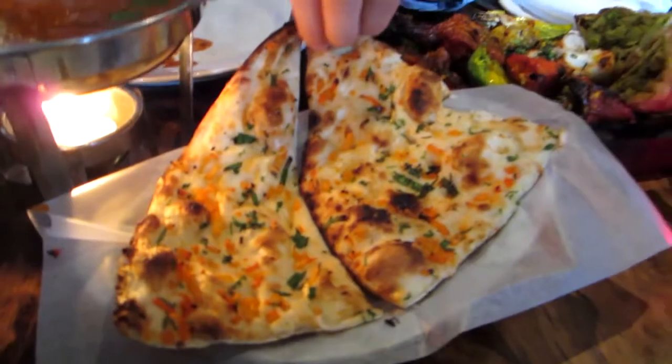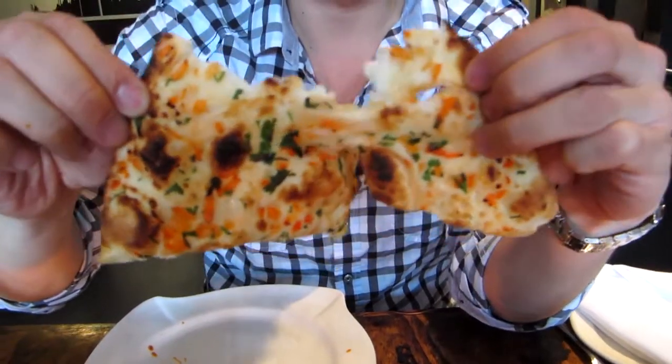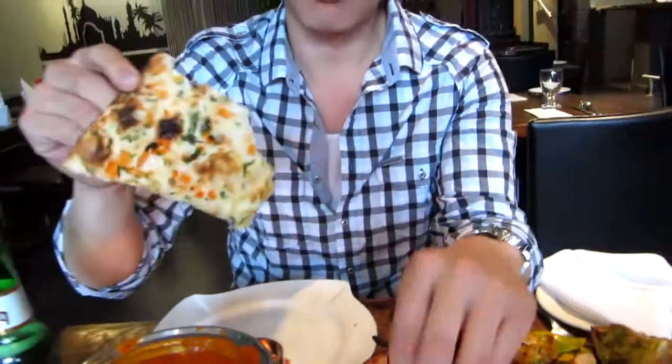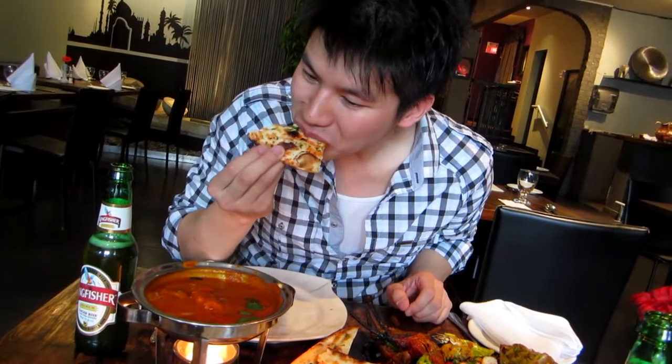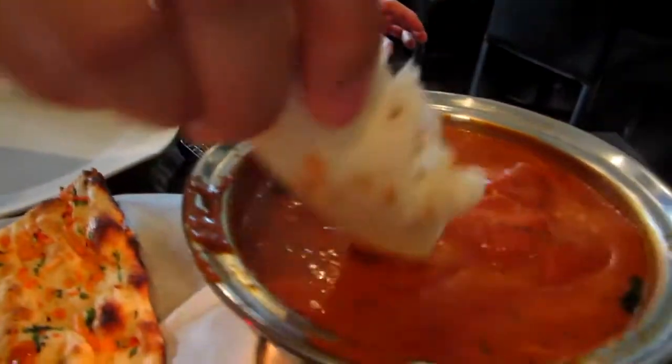Have you seen naan like this, Kevin? No, I haven't — this looks like pizza! You should dip that in the curry. Wow, that's got a kick to it. I'm in a hurry for a curry!